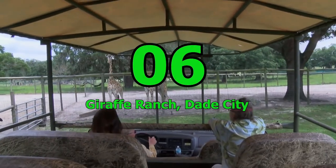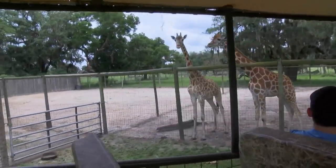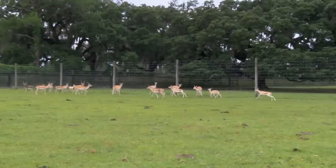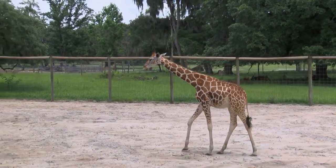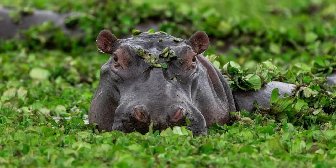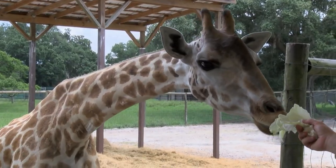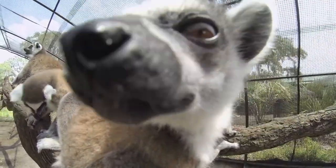Number 6: Giraffe Ranch, Dade City. Take your family to Giraffe Ranch for a close encounter with exotic wildlife. From Segway tours to fully guided vehicle tours, you and your kids can observe animals like giraffes, rhinos, cheetahs, zebras, deer, hippos and more. Book the wildlife drive-through safari tour for a comfortable experience, or try the Segway safari tour for older kids aged 16 and above.